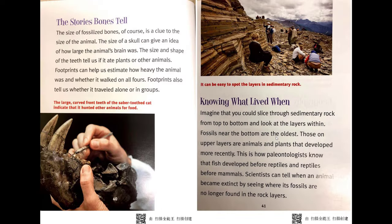The story bones tell. The size of fossilized bones is a clue to the size of the animal. The size of a skull can give an idea of how large the animal's brain was. The size and shape of the teeth tell us if it ate plants or other animals. Footprints can help us estimate how heavy the animal was and whether it walked on all fours. Footprints also tell us whether it traveled alone or in groups.